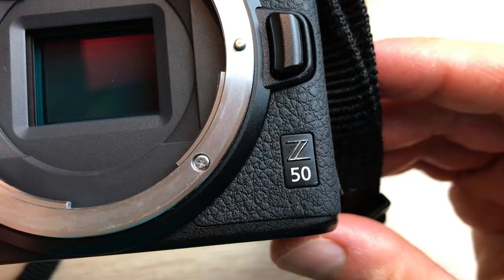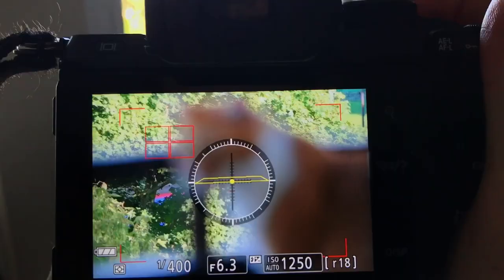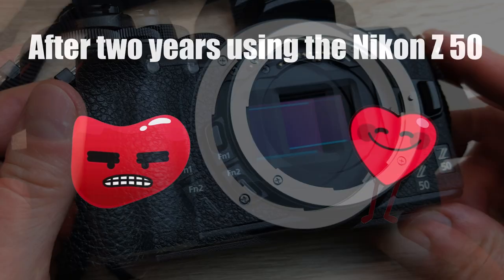Hey guys! I've been using the Nikon Z50 for two years now and I really fell in love with this camera. However, there are some minor quirks or bugs that just drive me crazy — they can be super annoying. So I thought it would be a great idea to show you some of these bugs that I really don't like, and also show you those things that I really love in the Nikon Z50.